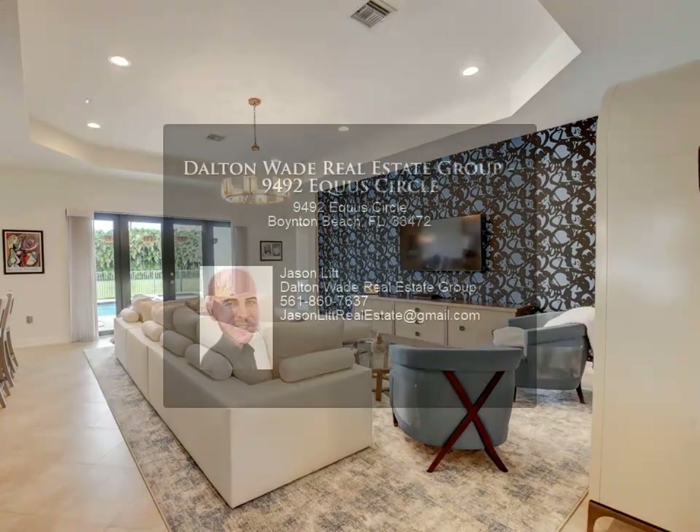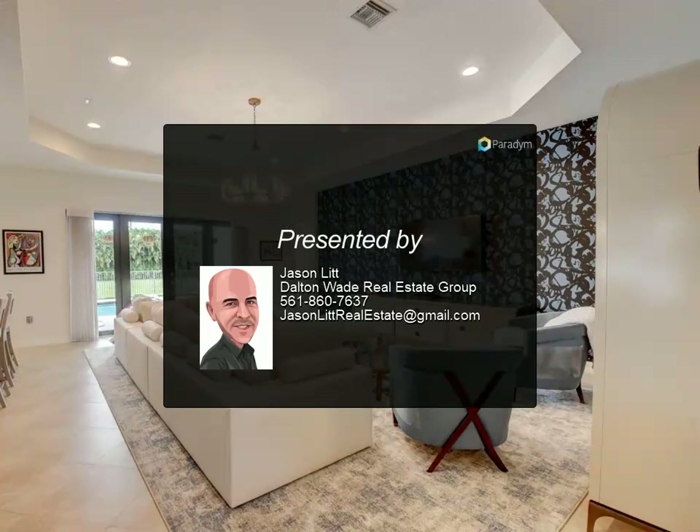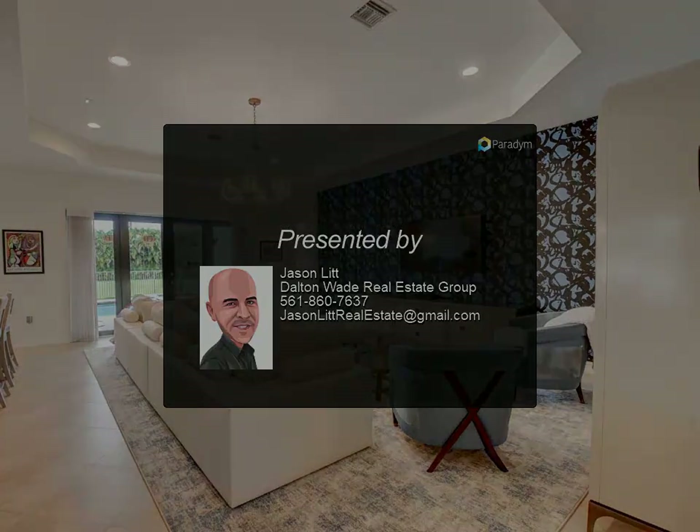The home also features custom closets throughout the house, a master suite with his/hers walk-in closets, an ensuite bathroom with his/hers vanity, a Jacuzzi tub, and marble countertops.